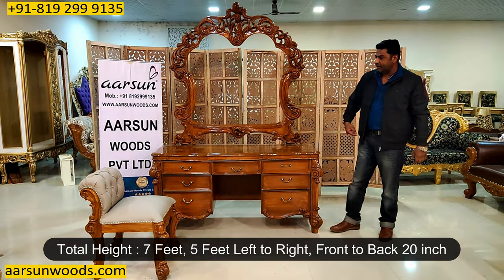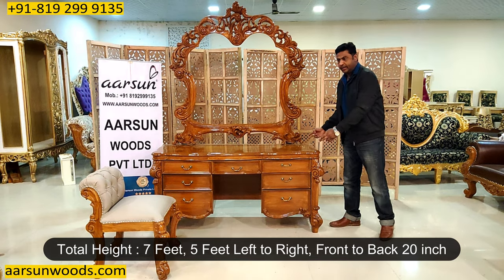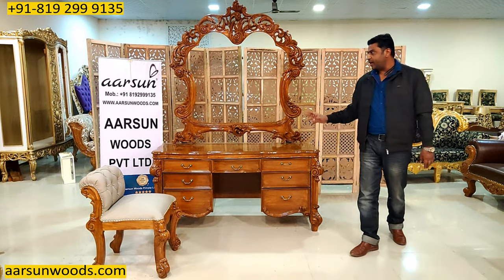Total height of the unit is 84 inches, left to right this is 5 feet, and front to back this is 20 inches. It is teak wood in high gloss finish.